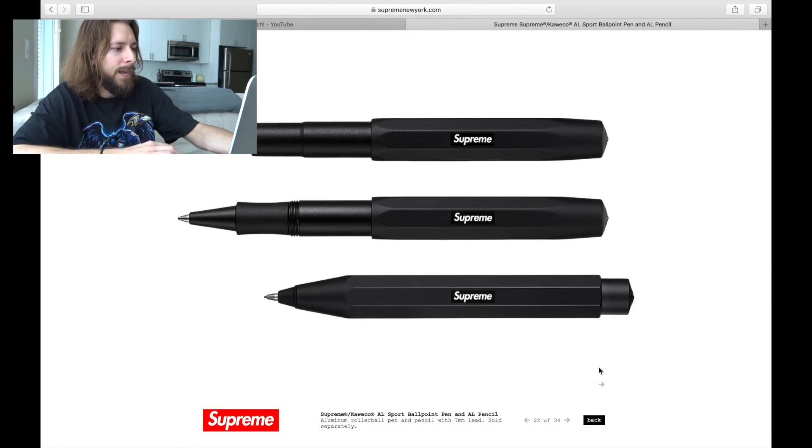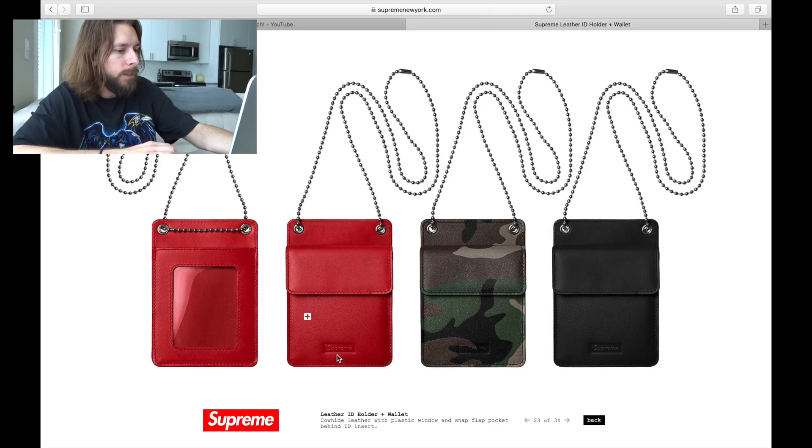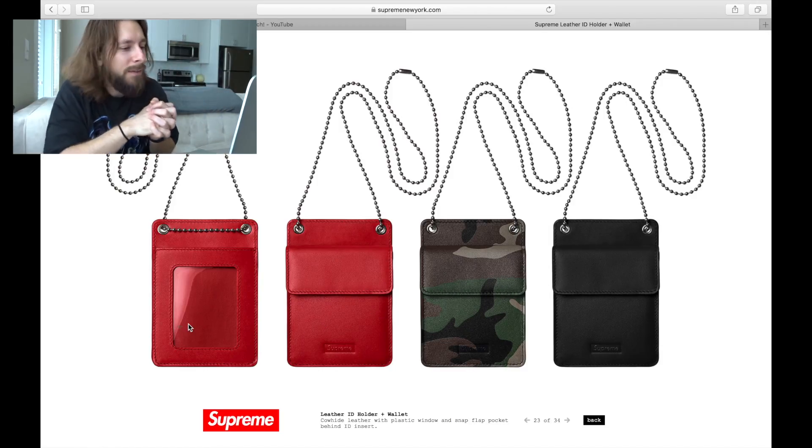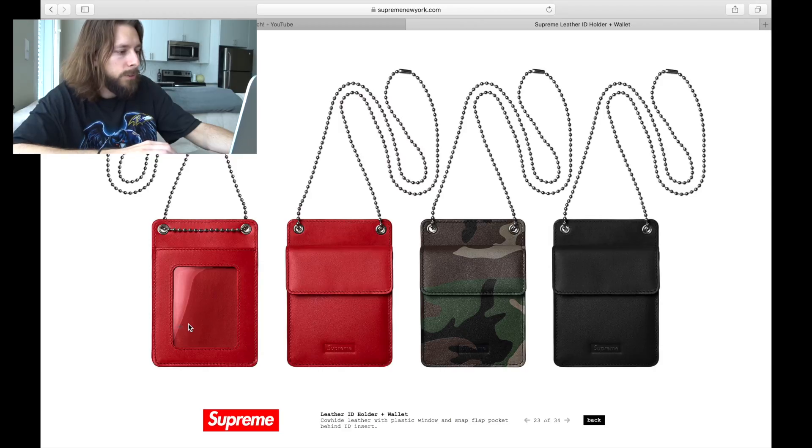We see a pen — we also saw a pen last season. If it's anything like the other pen, it was like 50 bucks, not worth it. These are really nice though — a leather ID holder slash wallet. I love all these colors: red is classic Supreme, the camo is really clean, the black is really clean. I like all of these. Not too much to say about them, but a very, very clean piece. I would love to pick up one of these.